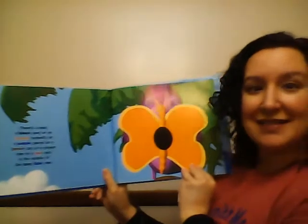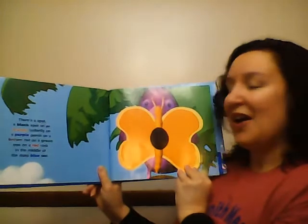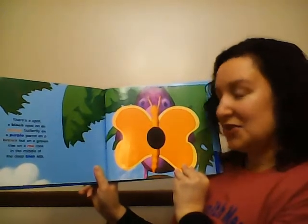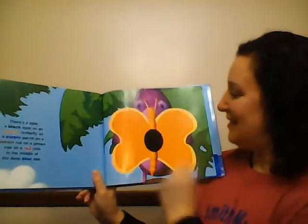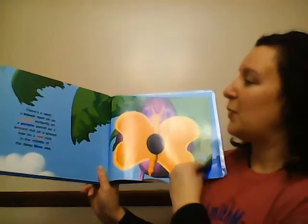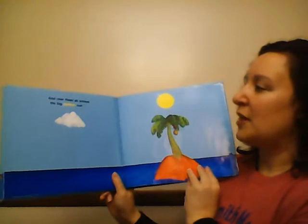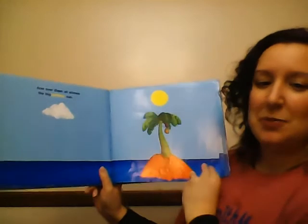There's a spot, a black spot, on an orange butterfly, on a purple parrot, on a brown nut, on a green tree, on a red rock, in the middle of the deep blue sea. Look at that butterfly — a black spot. And over them all shines the big yellow sun. There's the sun, big yellow sun.